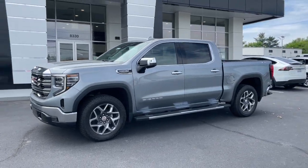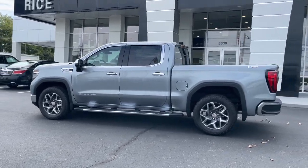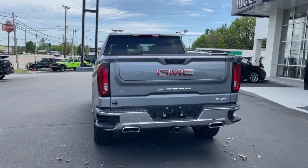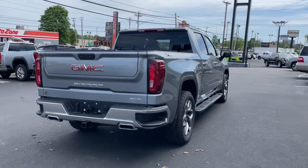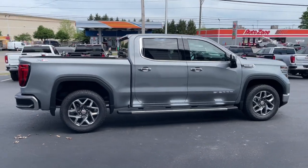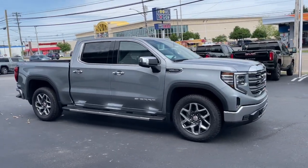Introducing the 2023 GMC Sierra. This strikingly handsome Sierra delivers full-size pickup strength and plenty of modern comfort and convenience. From its impressive towing and hauling capacity to its quiet, spacious cabin and tech-savvy connectivity, this is the truck built for today's lifestyle.